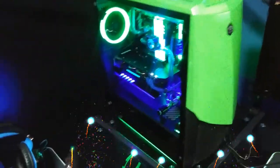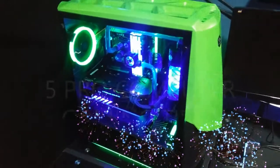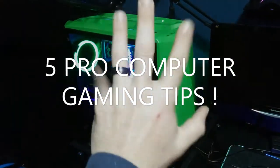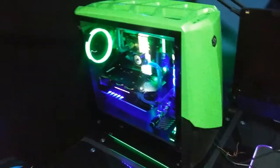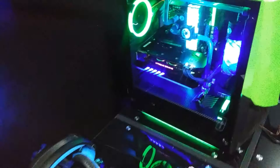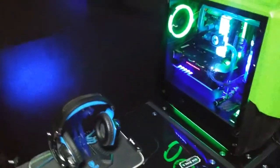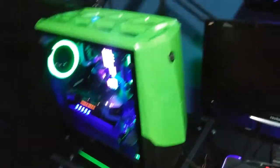What's going on guys? What a lovely day it is today. So I wanted to give you guys five pro tips that every professional pro video gamer computer expert wants to know. These are good tips.